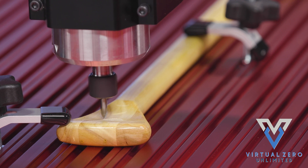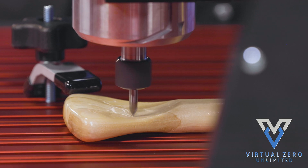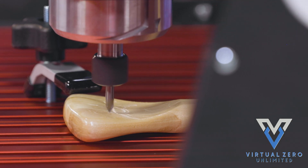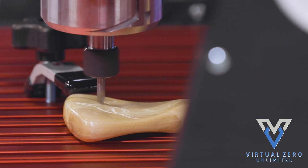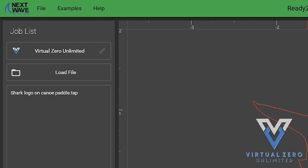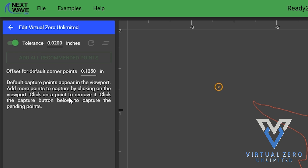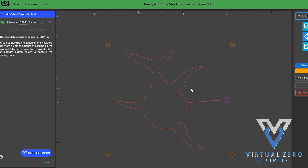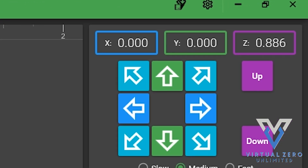Virtual Zero Unlimited also opens untold creative potential when working with three-dimensional workpieces, allowing the user to maintain a constant cutting depth on oddly or intricately shaped projects that would otherwise require the creation of a 3D CAD model. And all these benefits and features come pre-loaded in the new ready-to-control upgraded panel software, featuring an expanded on-screen view of your project and easy access to new movement controls.